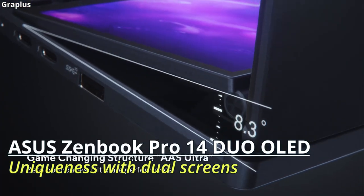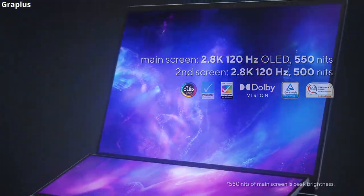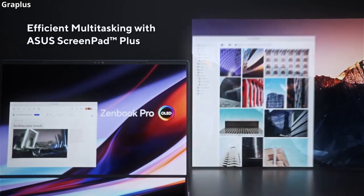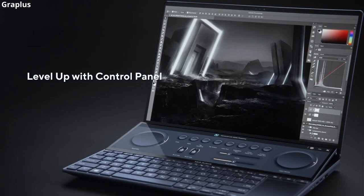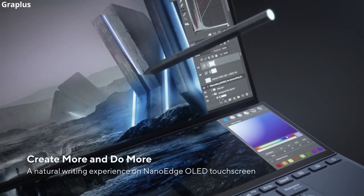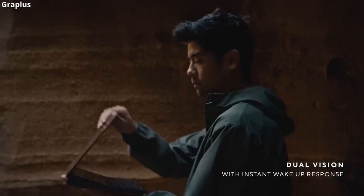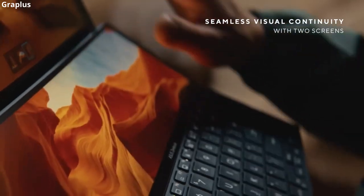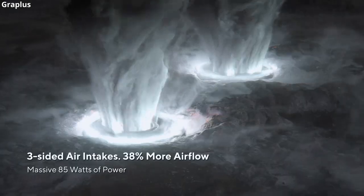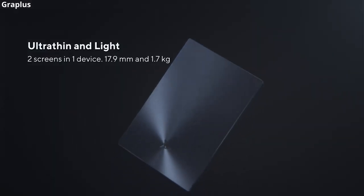Asus ZenBook Pro 14 Duo OLED — uniqueness with dual screens. This Asus laptop brings uniqueness with dual screens, enhancing creative work. Although it has some limitations such as a cramped keyboard and a small touchpad for right-handed people, it has a Core i9 processor and a genuinely useful second screen. It is designed to serve creativity, allowing you to run 3D modeling software with your workspace on the main 14.5-inch screen and place your tools on the 12.7-inch screen below. Both are touchscreens. The reference price is $1,450.